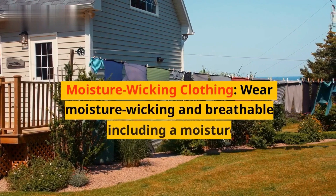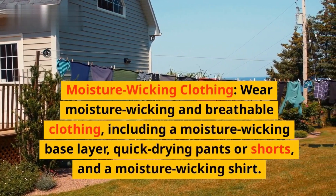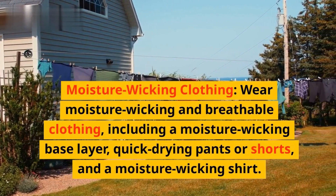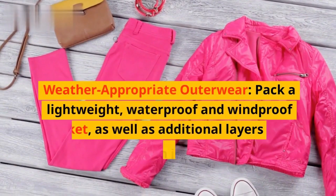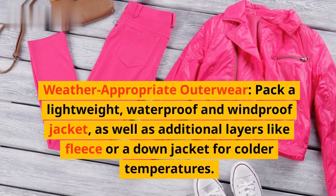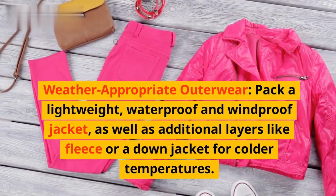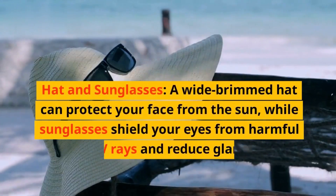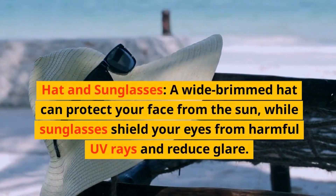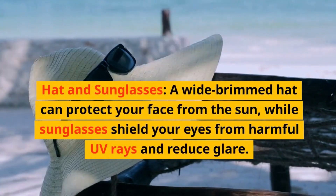Moisture wicking clothing. Wear moisture wicking and breathable clothing, including a moisture wicking base layer, quick-drying pants or shorts, and a moisture wicking shirt. Weather-appropriate outerwear. Pack a lightweight, waterproof and windproof jacket, as well as additional layers like fleece or a down jacket for colder temperatures. Hat and sunglasses. A wide-brimmed hat can protect your face from the sun, while sunglasses shield your eyes from harmful UV rays and reduce glare.